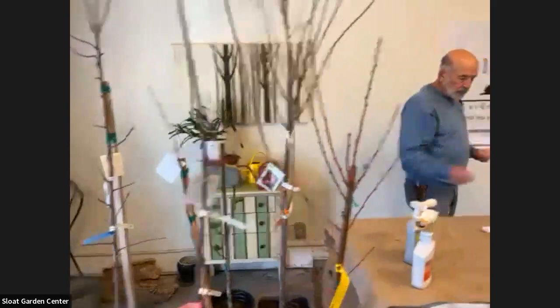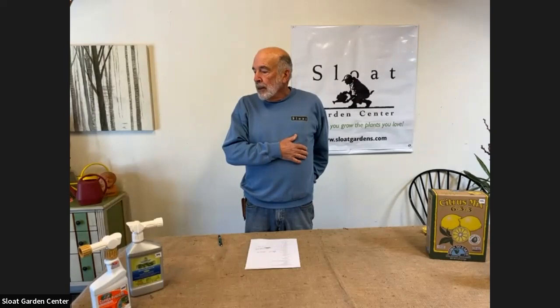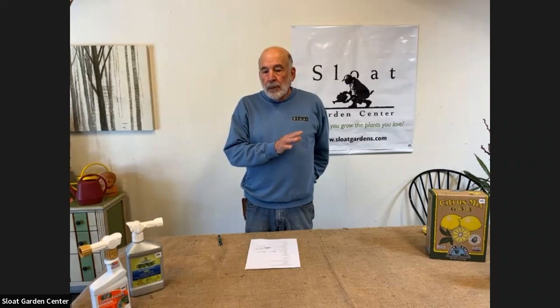Let's go through a few of the confusing terms. First is deciduous versus evergreen — deciduous meaning they lose their leaves in the winter, evergreen meaning they stay green all year round. About the only fruit tree we grow around here that's evergreen is citrus. Almost all the rest are deciduous and are available during winter as bare root trees — grown out in an orchard, dug up, dirt washed off the roots, and the roots trimmed.